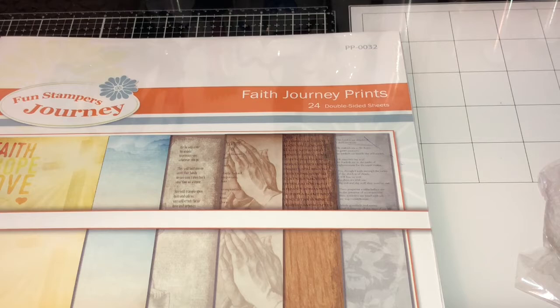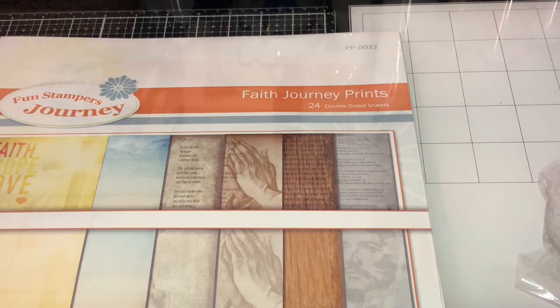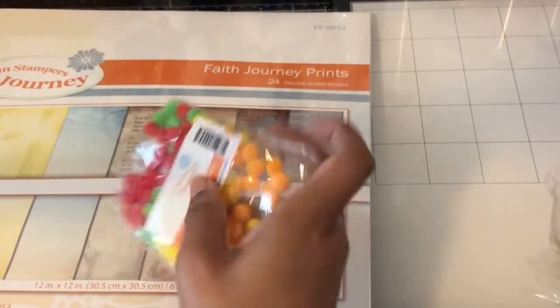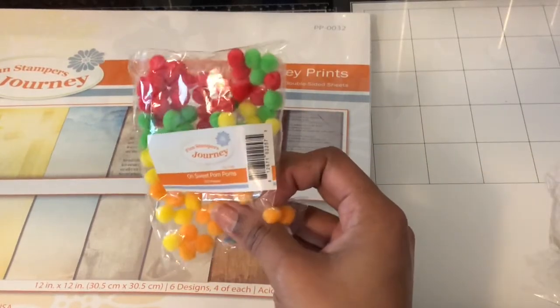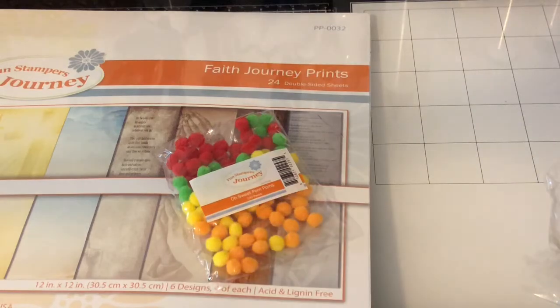The one thing I didn't get was some embellishments I wanted — they didn't have them. But thanks for stopping by and enjoying my haul! I also just wanted to add that I found I forgot — I also got some pom poms. Now see you for real!